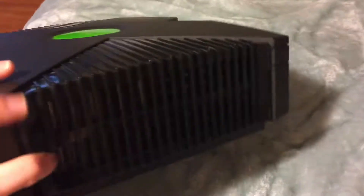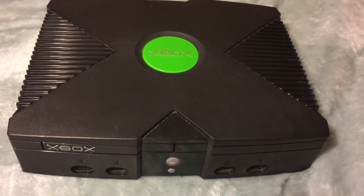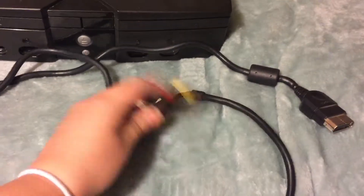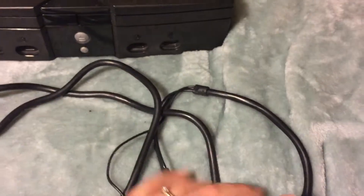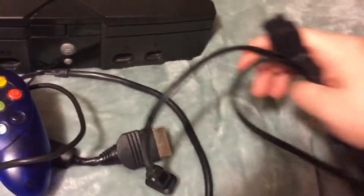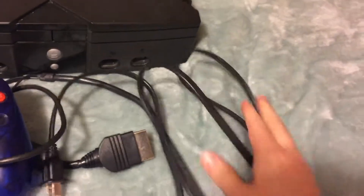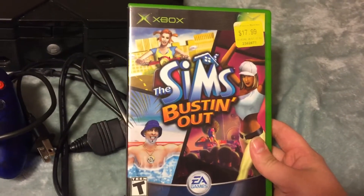It works perfectly — very good buy. I got it for $40 at the pawn shop. I have all the hookups: the AV cords, my controller in purple color, the power cord, and then the games. I have The Sims: Bustin' Out.